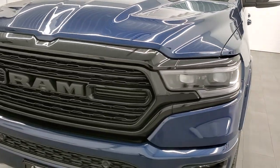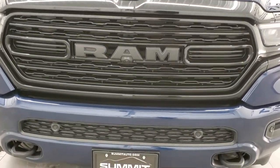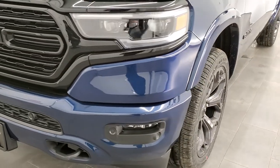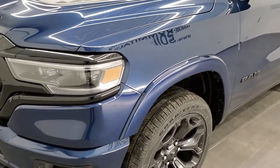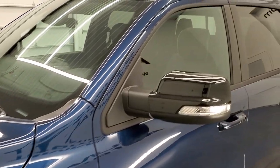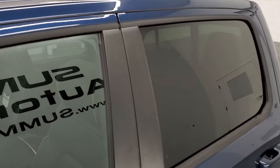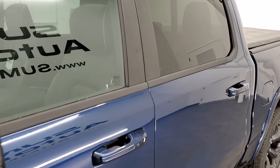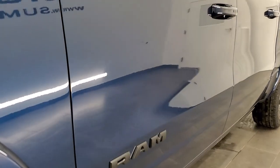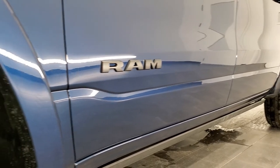We shoot all of our videos in 1080p 60 frames per second, so if you have HD capabilities on your computer, tablet, or smartphone, turn them on now — it is definitely the best way to check out the looks, styling, and color of the vehicle before seeing it in person.